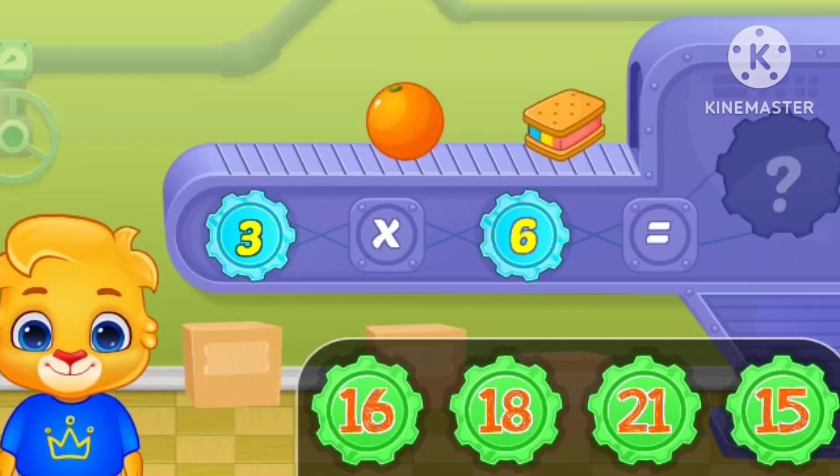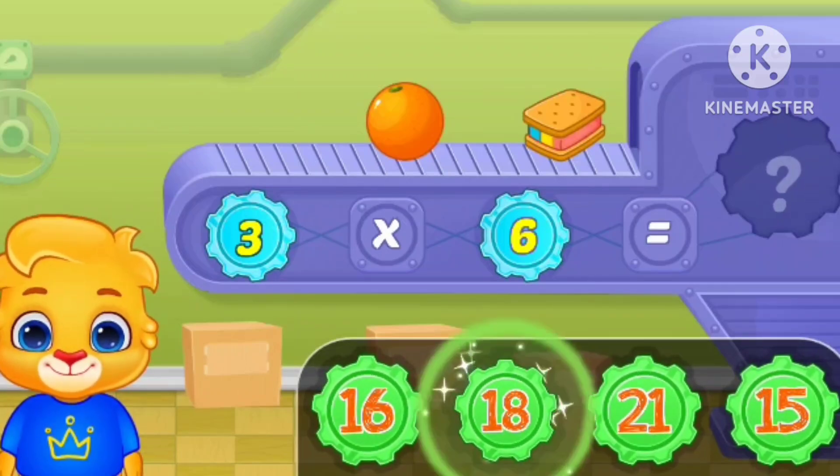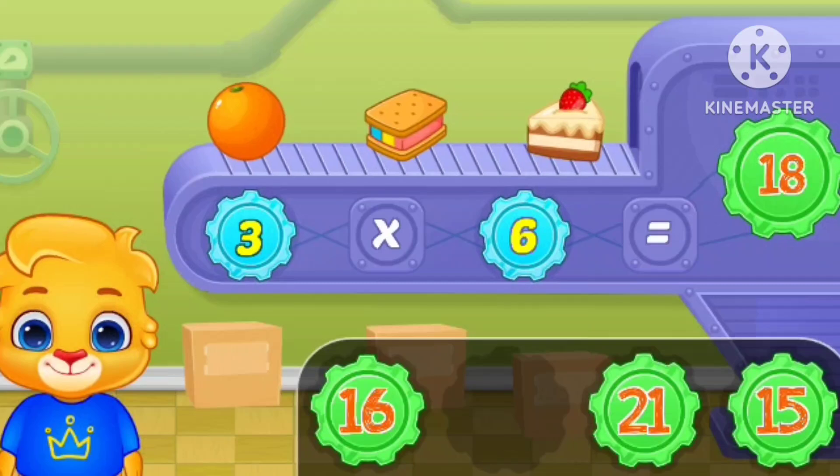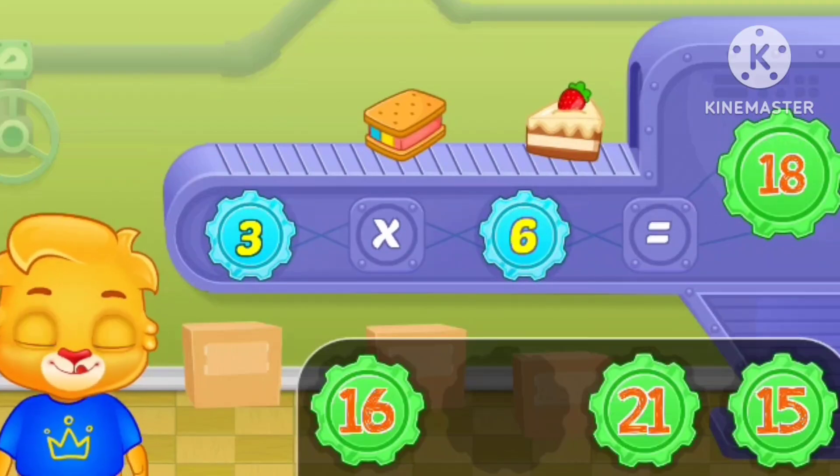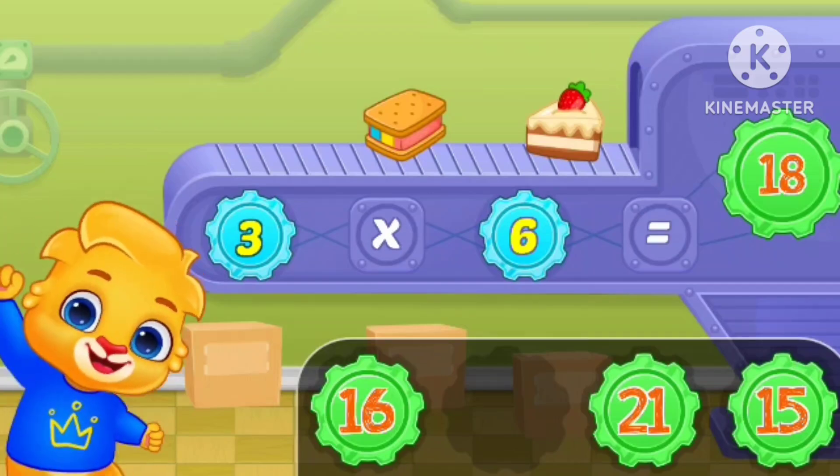Three times six equals eighteen. Woo-hoo!